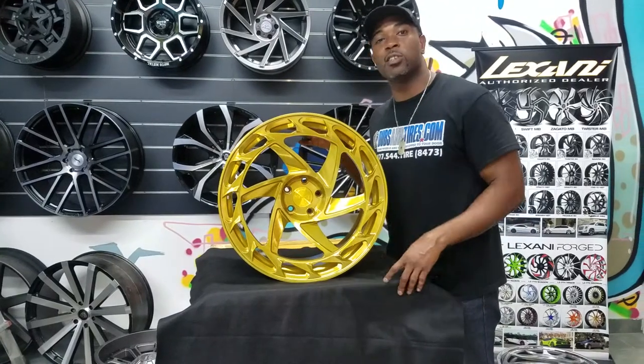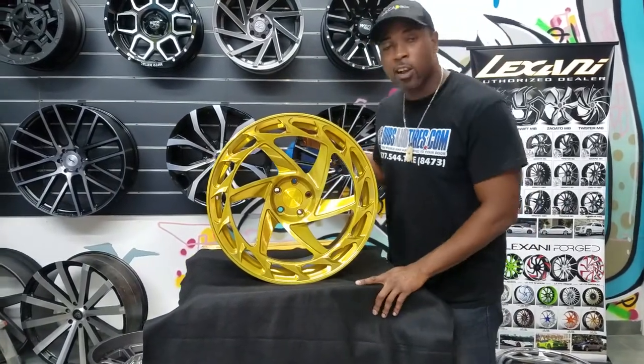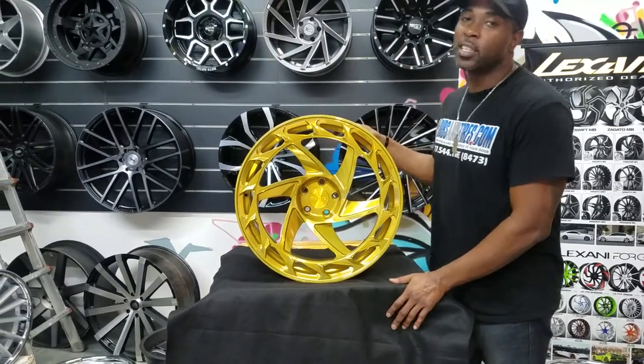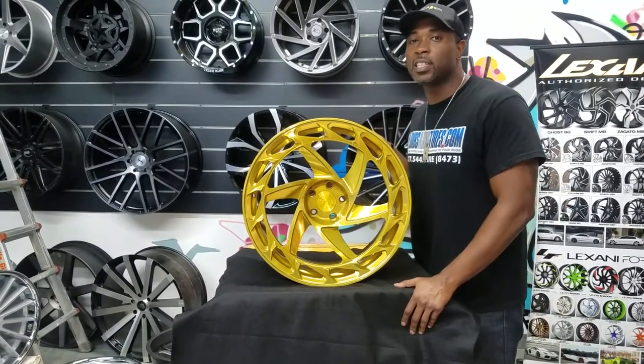Custom finishes — you know we are one of the best at doing it. Call us at 877-544-8473. This is your boy KB from DovesAndTiresTV, signing off.